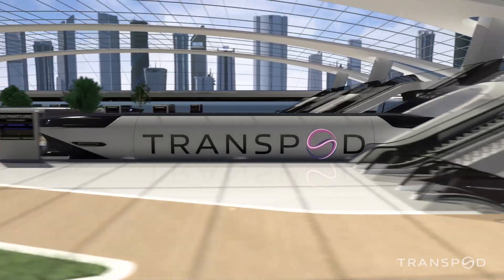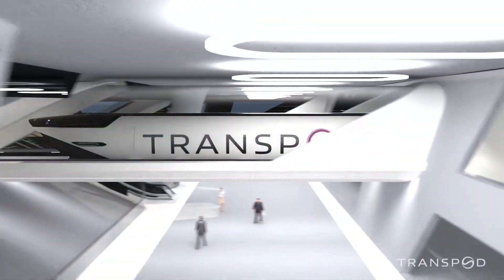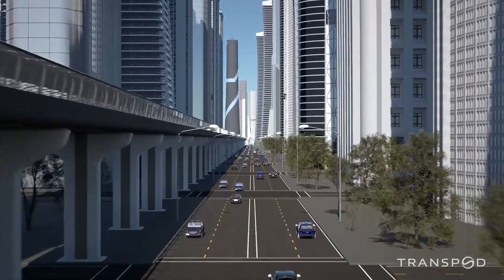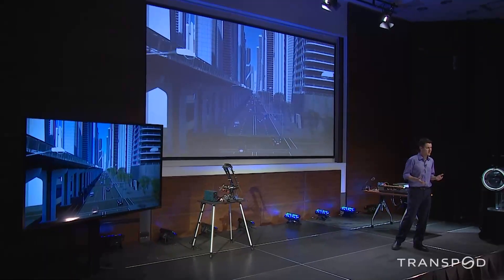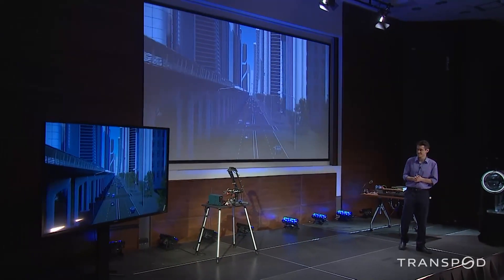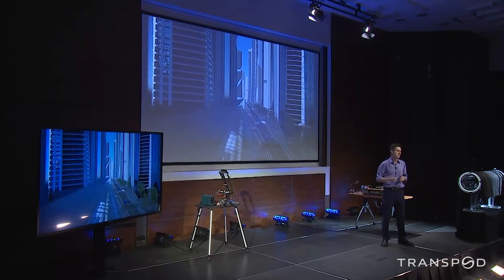This is what we call a flux jet line. Traveling along this line will be a little bit like going in a subway or a high-speed train, but much faster. And I'll talk about the construction plan of that later.